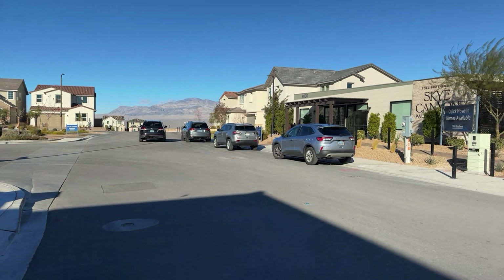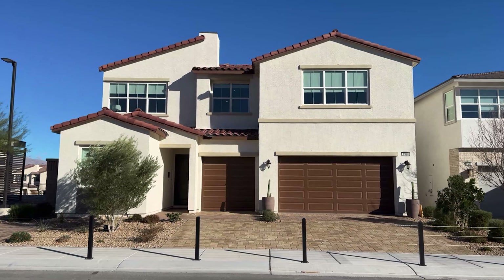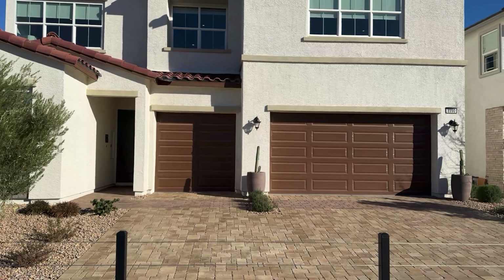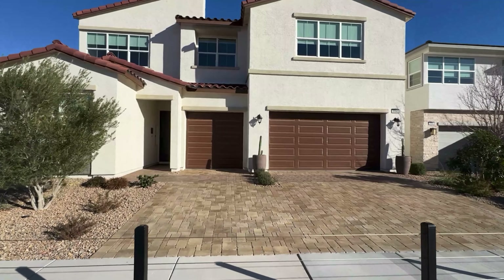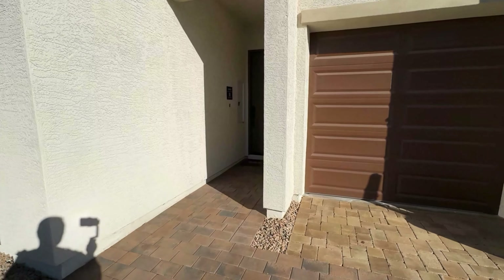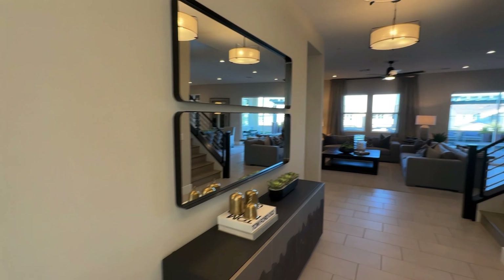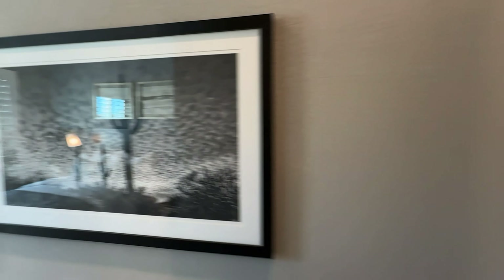The model we're going to view right now is called Carini — say it with an accent or not. Zooming out, you can see a three-car garage, and this model is a Spanish contemporary style.